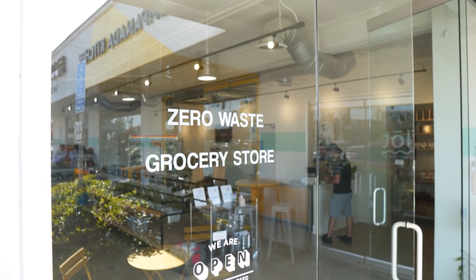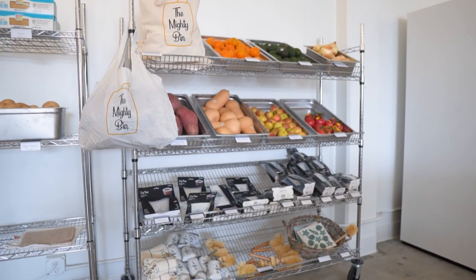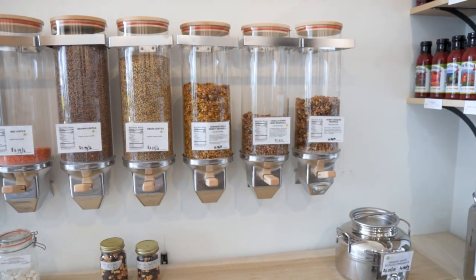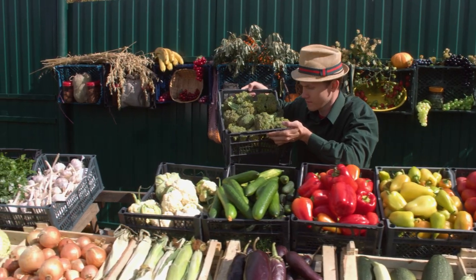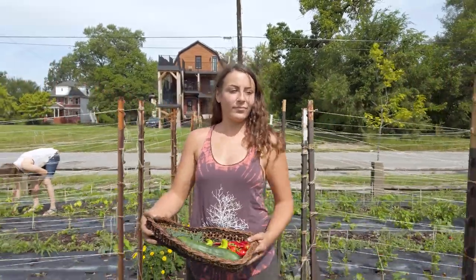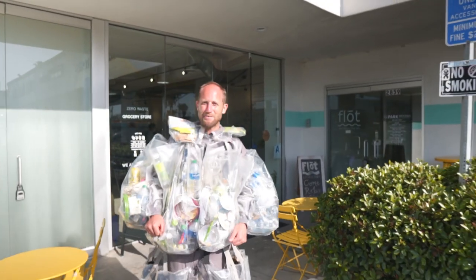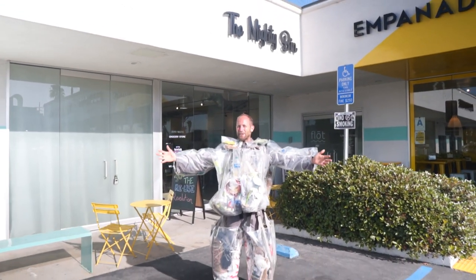Zero waste shops like The Mighty Bin are popping up all over the world, but you don't need to have a zero waste shop to shop zero waste. Many grocery stores have bulk sections just like this, and you can get your produce from local farmers, farmers markets, local gardeners, or grow your own. Unlike your typical grocery store where everything is wrapped in plastic, at zero waste shops like this you can live a zero waste life.